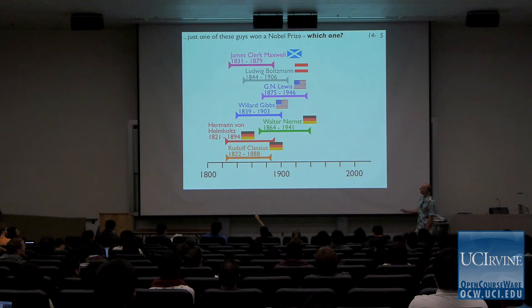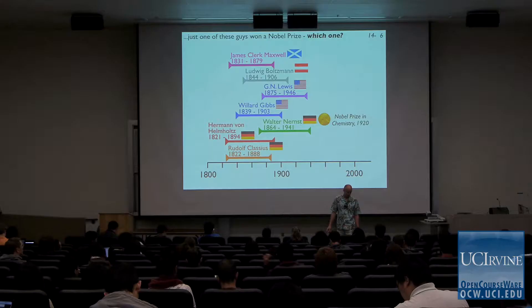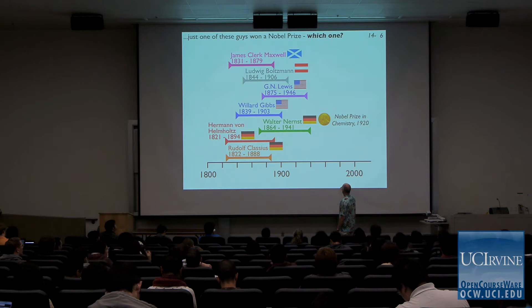It was Nernst. Nernst won the Nobel Prize in 1920. Why didn't the other guys win? Objectively they did more than Nernst, and they didn't win it — Nernst survived until 1941. The way the Nobel Prize works, you do something really important, then there's an induction period while the rest of the world tries to understand what you've done, appreciates it, gets organized, and gives you the award. That process typically takes about 20 years.